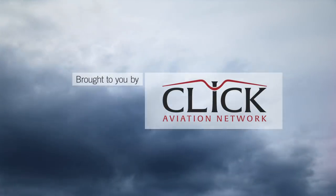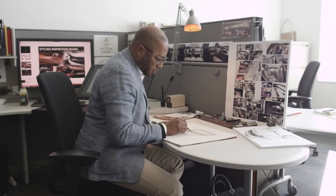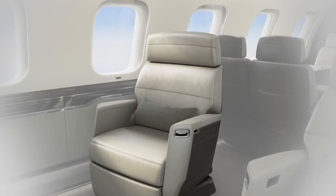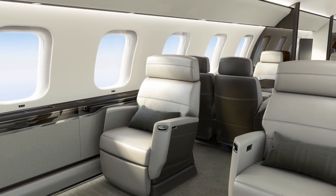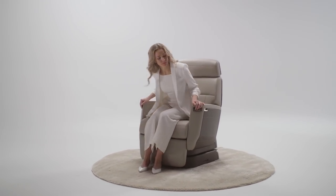AIN-TV is brought to you by Qlik Aviation. Bombardier is displaying its newly designed Nuage seat for the Global 7500, 6500, and 5500 business jets. Under development for seven years, the seat is named for the French word for cloud, and the company believes that it breaks new ground in terms of ergonomics.